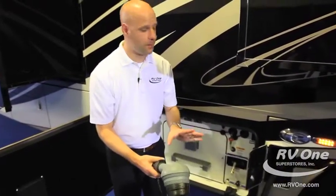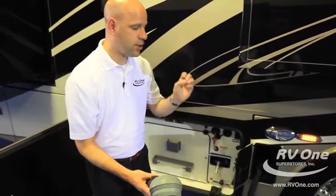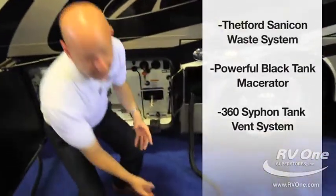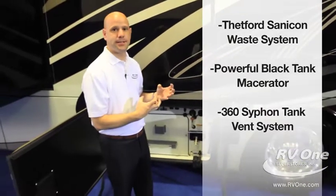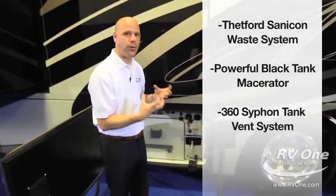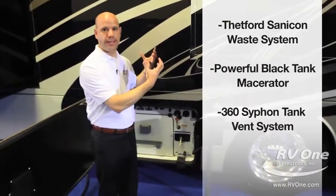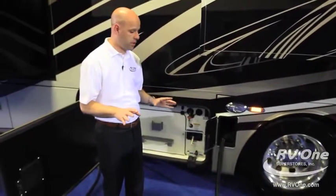New for this year, it has a 360 siphon vent. If you've ever been in an RV and gotten those unwanted smells, this has a really high-powered siphon vent that takes all the smells from your waste tanks and vents them out the top. It's a really cool, brand-new feature for this year.